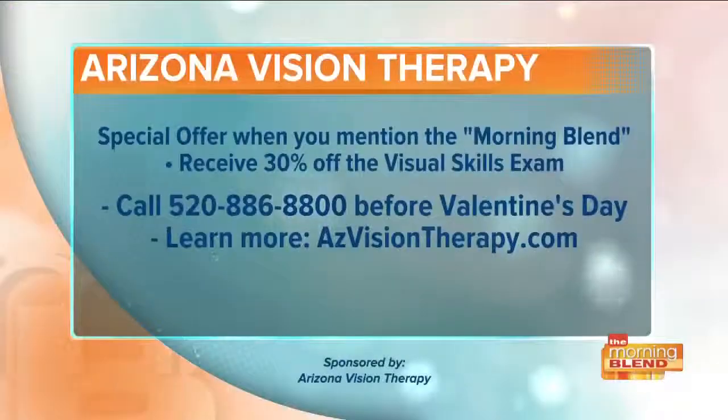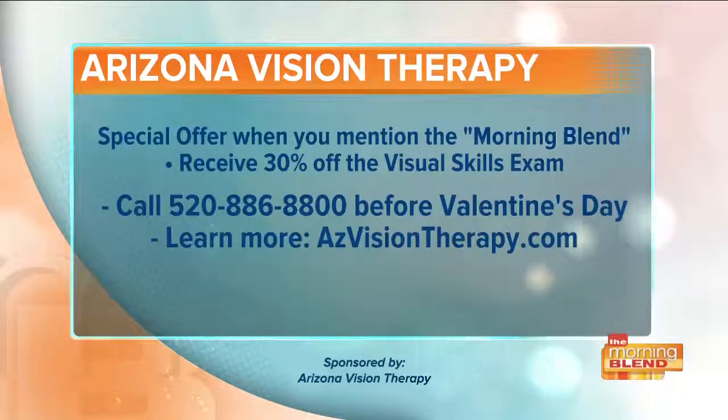One important addition: this works extremely well for people who had good visual skills before developing symptoms — such as after car accidents, toxin exposures, or back problems. Arizona Vision Therapy also provides training for people who need to learn those visual skills from the start. Arizona Vision Therapy is offering 30% off their visual skills exam when you mention the Morning Blend. Call 520-886-8800 before Valentine's Day to make an appointment, or visit azvisiontherapy.com for more information.